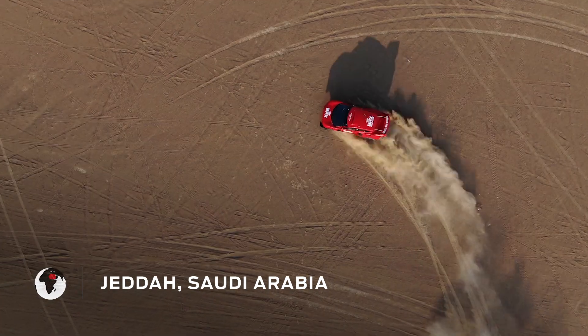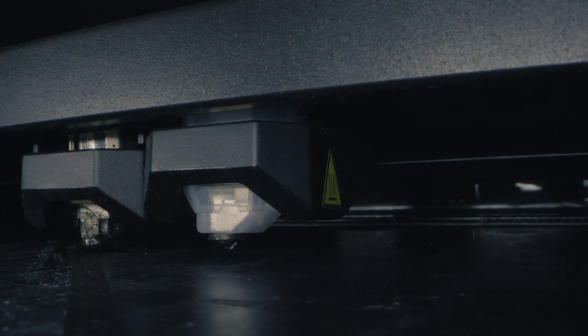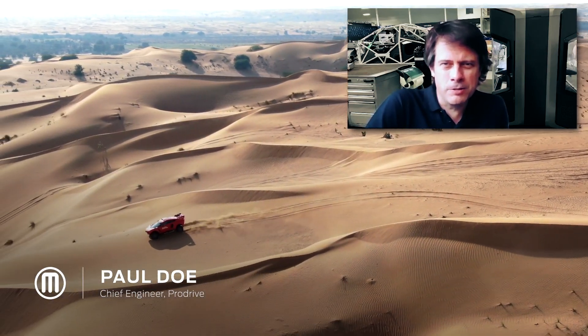ProDrive has always been looking at the latest trends and technology, and where the MethodX fits quite nicely is giving us the tech of a really big, high-investment machine in the small format. My name is Paul Doe, I'm the chief engineer on the chassis side of the motorsport projects at ProDrive.